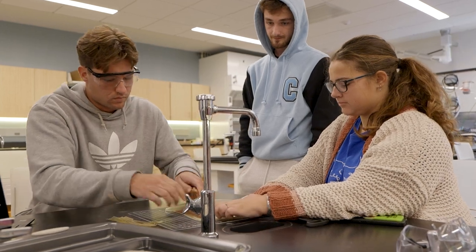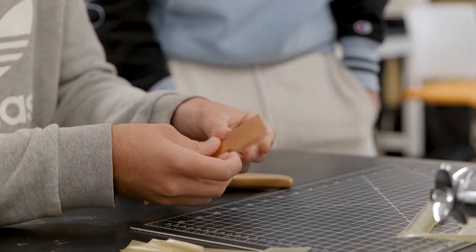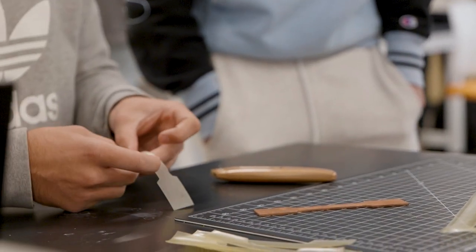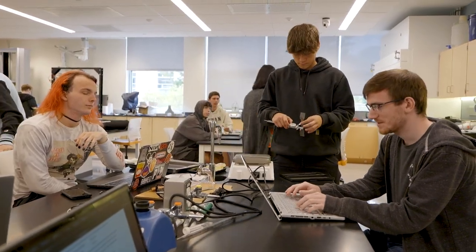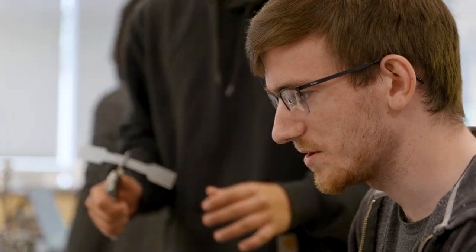The problems that engineers are solving these days are too big for one person. We want our Rowan engineers to have had the experience — with support from their faculty — of being on teams and performing on teams, so that when they get into industry or graduate school, they have the skills they need to succeed.